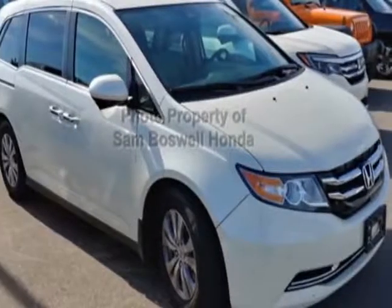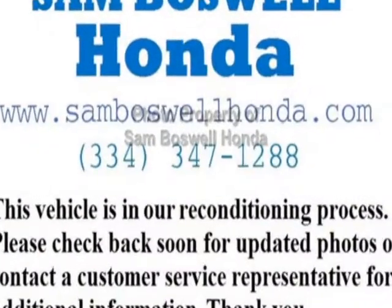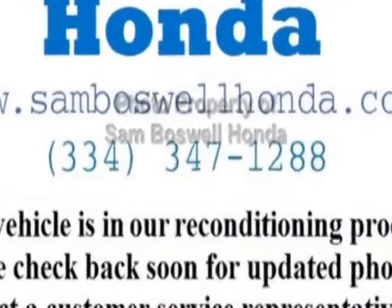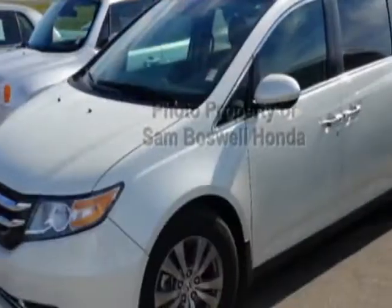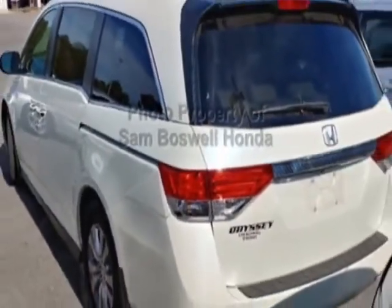Take a look at the certified pre-owned 2016 Honda Odyssey. Carfax has certified this Odyssey as having one owner. This Odyssey has just under 23,000 miles. For your protection, this vehicle has an extended warranty.